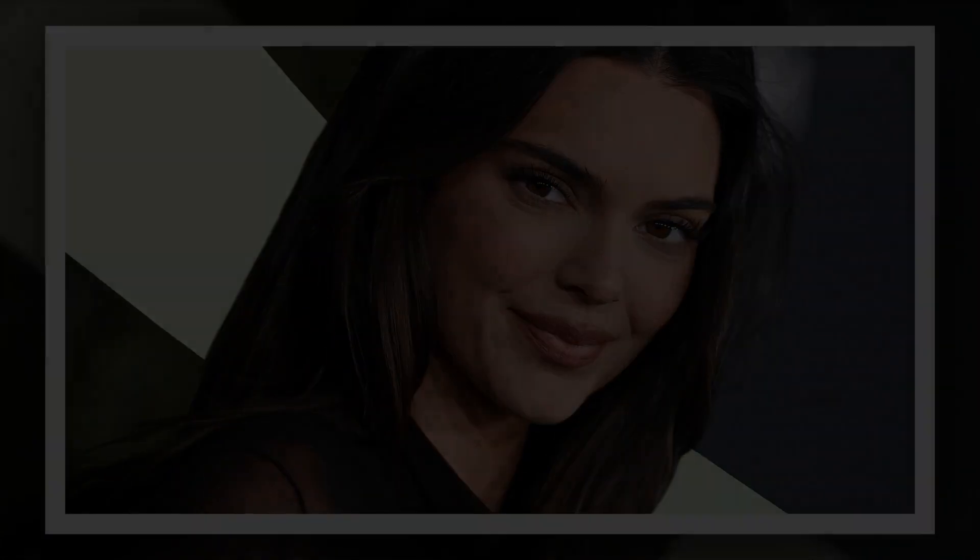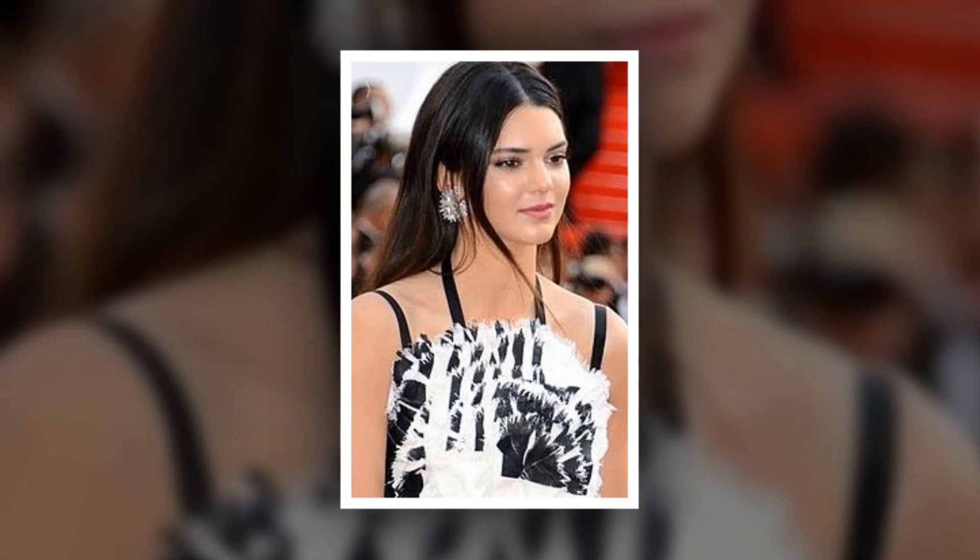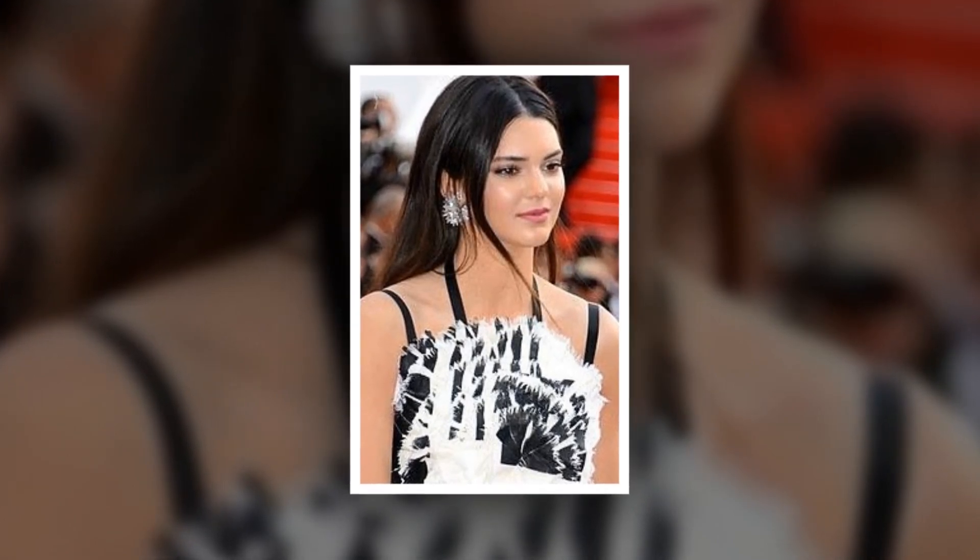Say goodbye to the trouble of artificial lashes. With this mascara, you can easily get the best look for your lashes. It's long-lasting and volumizing, resulting in a fluttery yet bold style. It is clump, flake, and smudge-resistant, and you may wear it for up to 24 hours without issue.